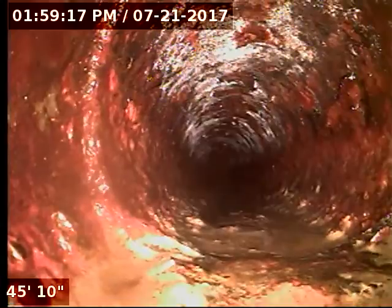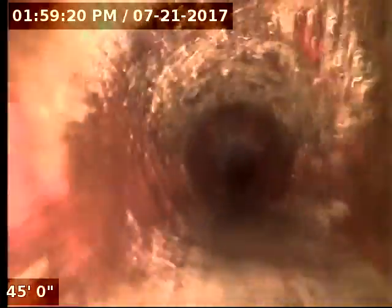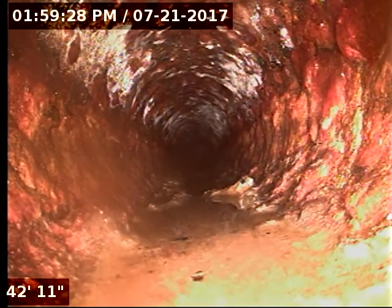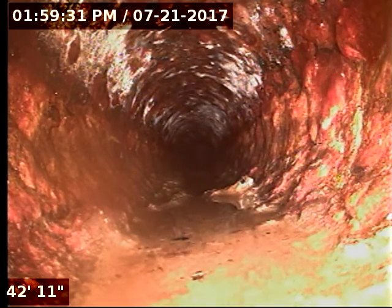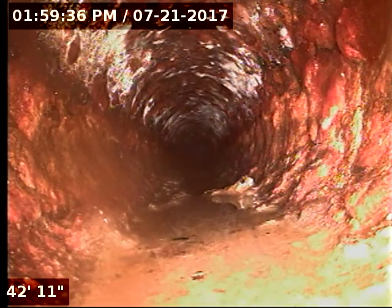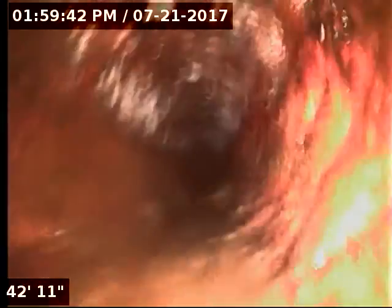We are definitely underneath the house right now and as you can see there's some debris that we're passing, but nothing major. Going to do a little 45 there.